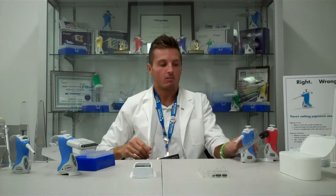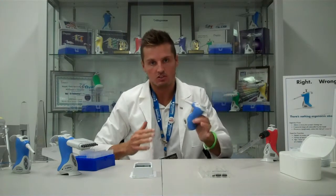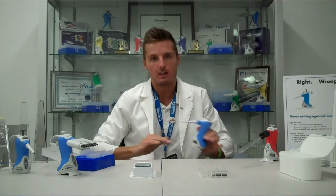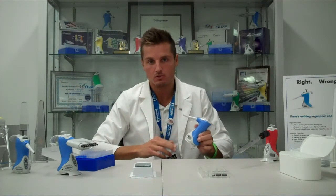The third thing: all of our Ovation models have preset volumes. It's just like your car stereo where you set up your favorite stations one through five — you can set up your favorite volumes one through five.